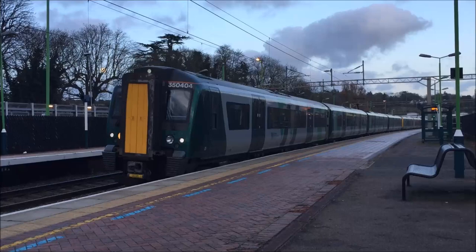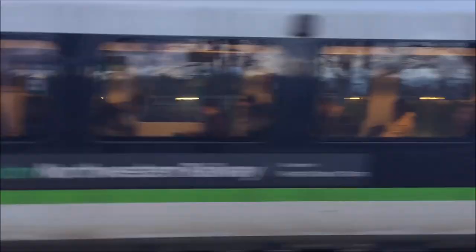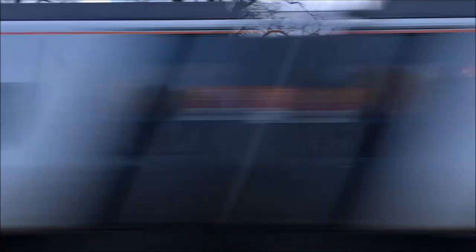As I said before, we have 350 404 forming part of the service to Rugeley Trent Valley. And the second unit, 350 260, forms the Birmingham New Street portion. And an Avanti West Coast 390 is heading to London.